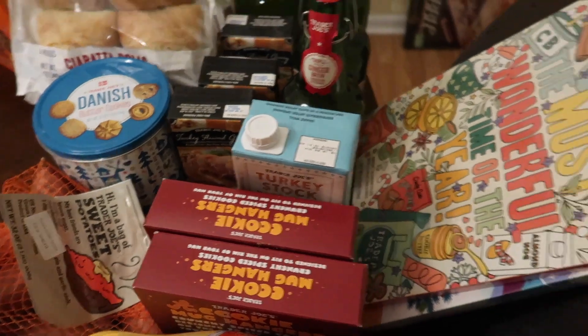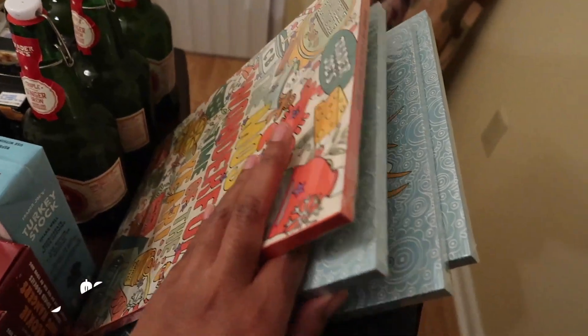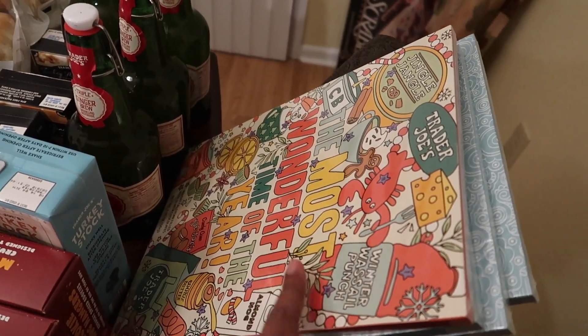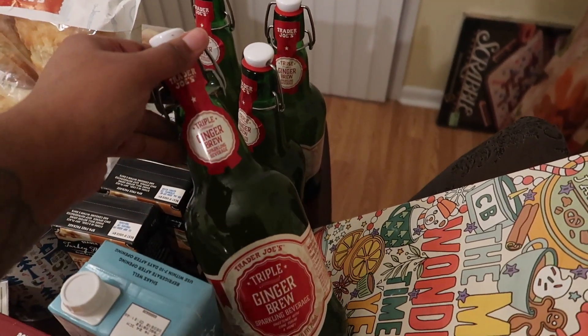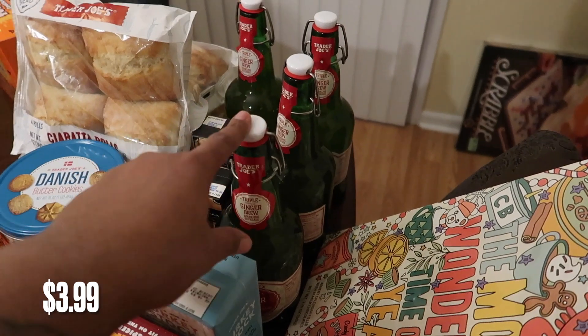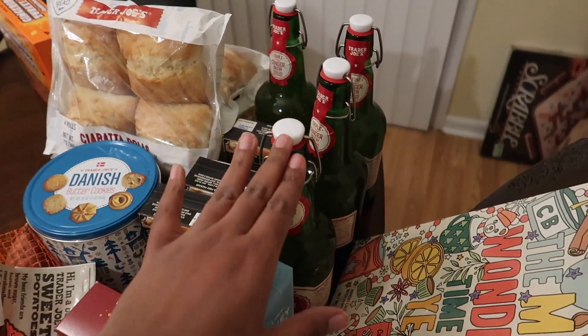We got four advent calendars — they're all the same because they're going to co-workers, but this one is special for Sitha and she's going to love it. We also got four of the ginger brew. My mom said she and my sister tried it in the parking lot and they died for it — they went back into the store and got more. Super excited about those.